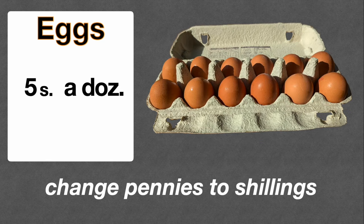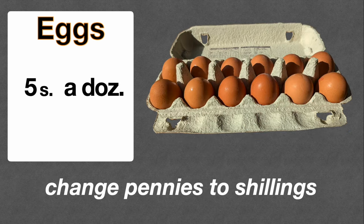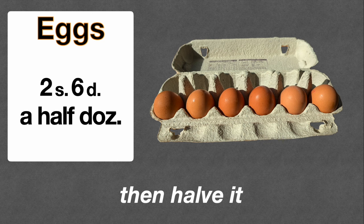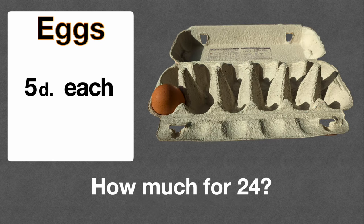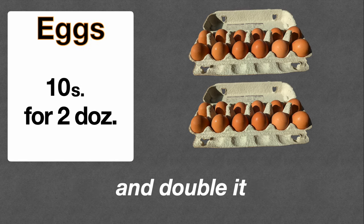That was simple, wasn't it? What about half a dozen? Same process: change the pennies to shillings to get a dozen, and then halve it — six eggs, two shillings and sixpence, which is half of five shillings. What about 24? Perhaps you're going to make a big cake and need lots of eggs. Five pence each — change pennies to shillings and double it. So a dozen would be five shillings, and for two dozen, 24 eggs, ten shillings.